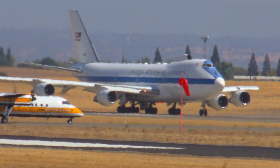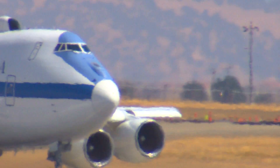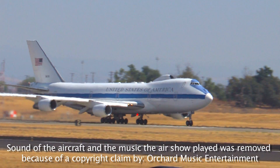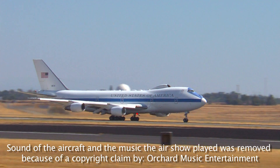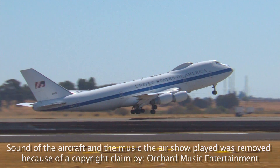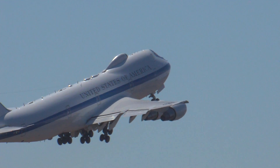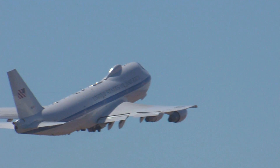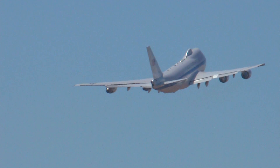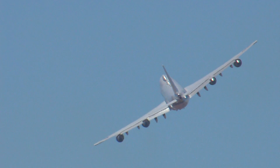E-4B Nightwatch, one of four Advanced Airborne Command Post Nightwatch aircraft based at Offutt Air Force Base. The E-4B serves as the National Airborne Operations Center, a key component of the National Military Command System for the President, the Secretary of Defense and the Joint Chiefs of Staff. In case of national emergency or destruction of ground command and control centers,